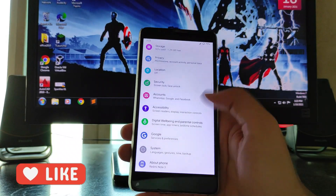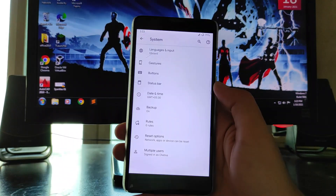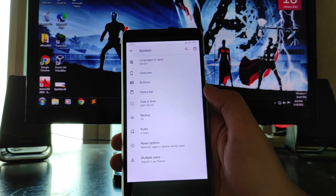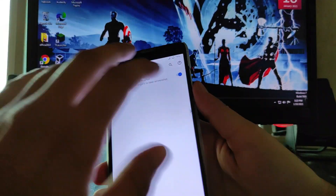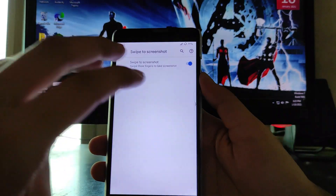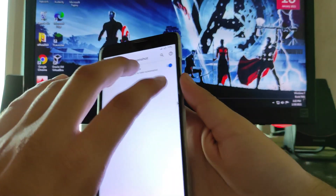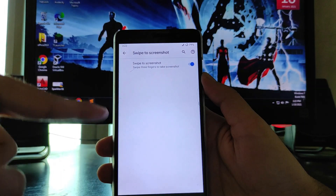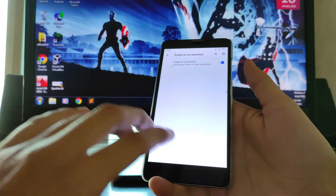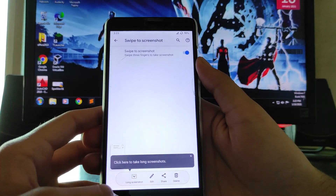Looking at the settings in normal mode, these are the options available. This is a pure stock Android ROM with only these customizations. You get gestures, and the three-finger swipe for screenshot is available here — as you can see, this is a bug with the screenshot.